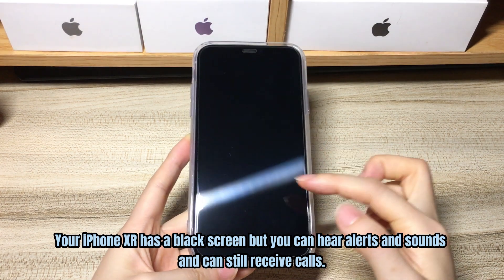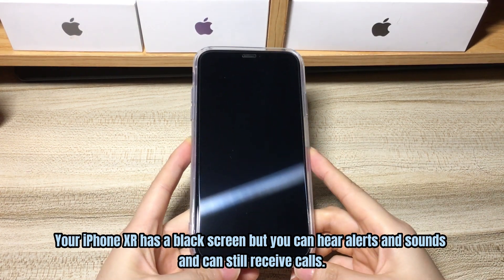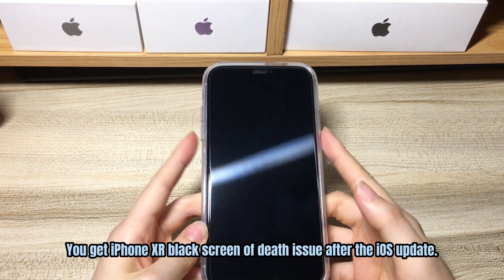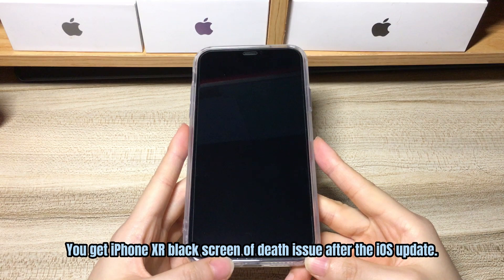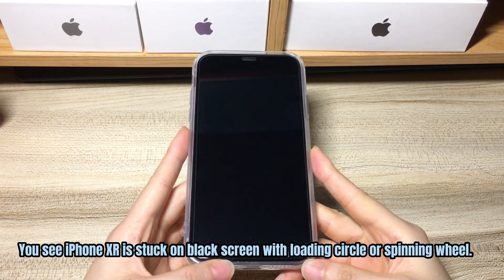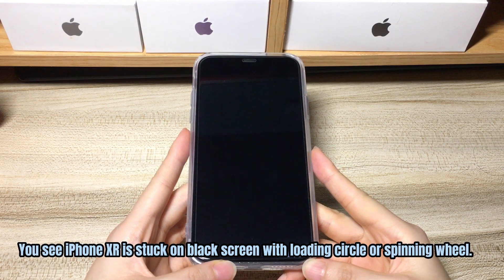You try to charge it and press the button to reboot, but it just vibrates but won't turn on. You get iPhone XR black screen of death issue after the iOS update. You see iPhone XR is stuck on black screen with loading circle or spinning wheel.